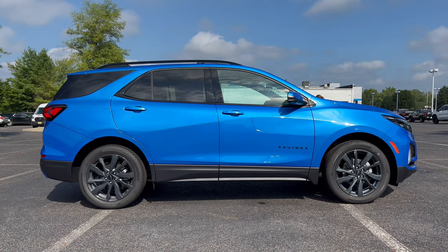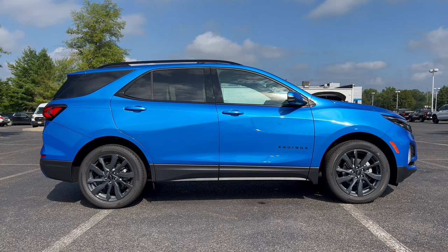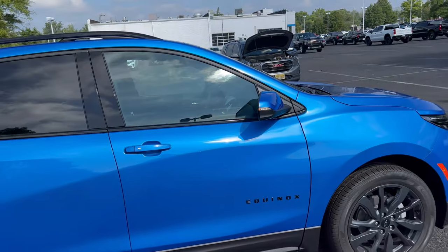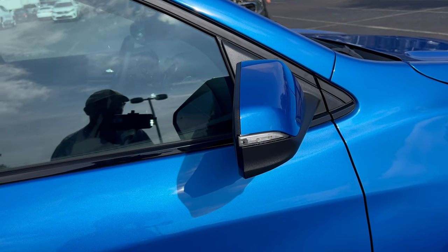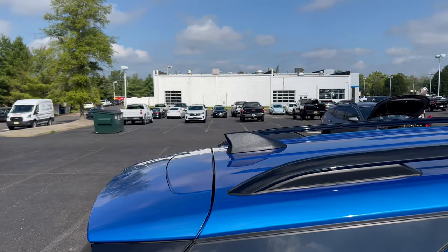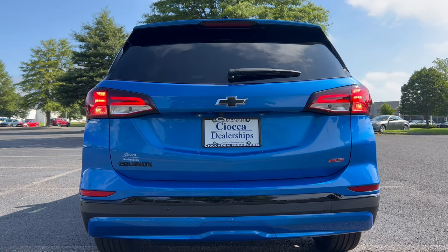Full side profile on this Equinox RS: the RS package gives you that blacked-out look. Gone are the silver wheels — we have the Dark Android wheels, the Equinox badge is blacked out on the door, color-matched door handles, painted wheel wells rather than flat black plastic. The Riptide Blue color looks even better with the RS appearance package when everything is blacked out, especially around the windows with no chrome. We also have a color-matched side view mirror with LED turn signals, a color-matched roof spoiler, gloss black roof rails, flat black shark fin antenna, and no sunroof.